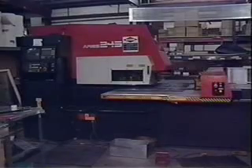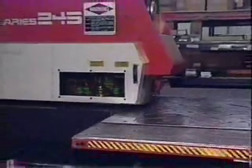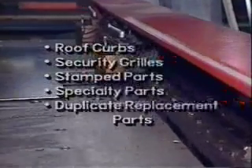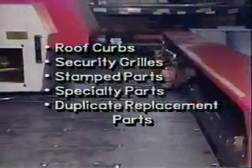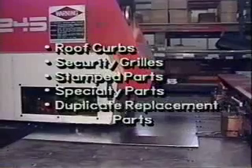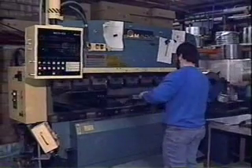Our manufacturing facility has some of the best equipment in the industry, operated by professionals from Sheet Metal Local No. 17. We have an Amada turret press, which can do stamping from 10 to 26 gauge metal. We use this for manufacturing roof curbs, security grills, stamped parts, specialty items, and duplicate replacement parts.